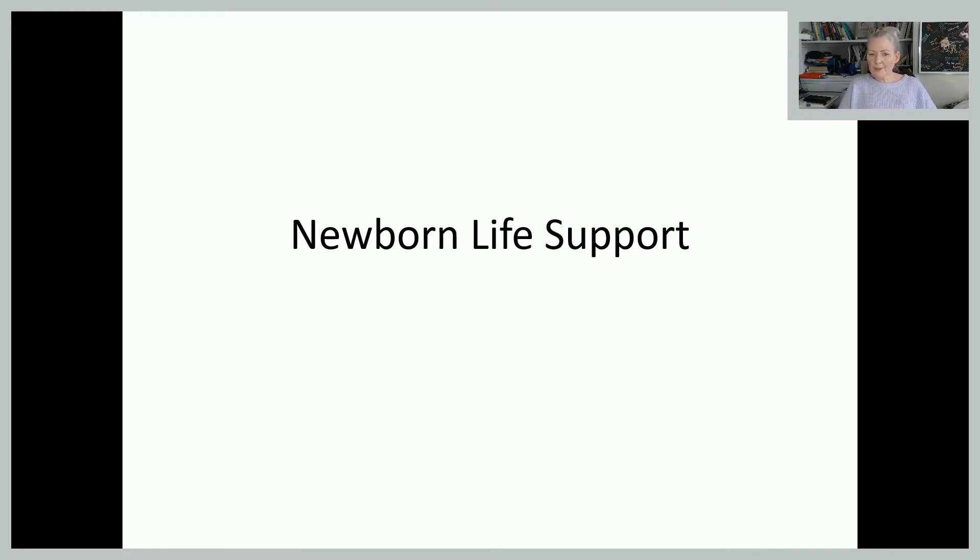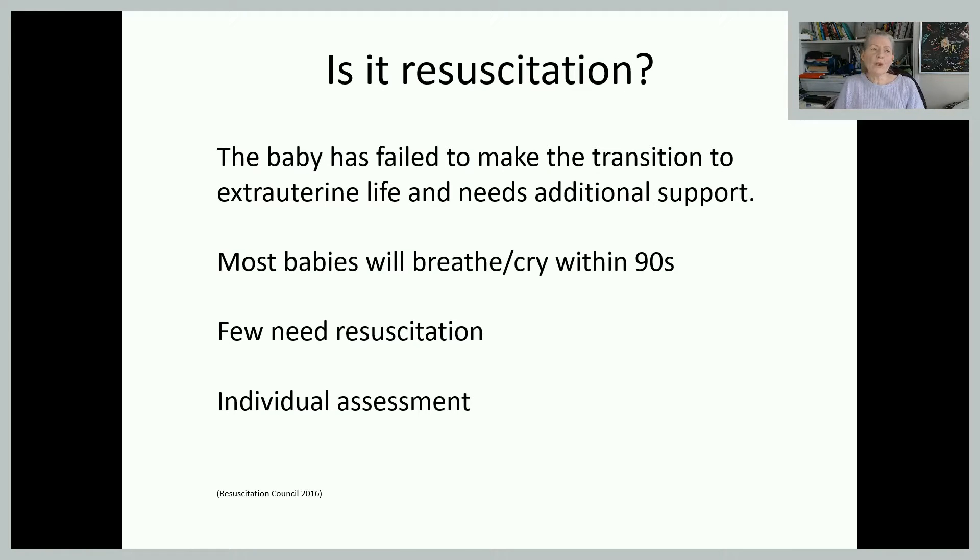So what is newborn life support? Is it resuscitation? Well, it's not resuscitation as we often think of it in an adult situation. It's really just a baby that's failed to make that transition from in utero to extra-uterine life and needs a little bit of support. The vast majority of babies are not going to require anything more than what we call primary resuscitation — a swift dry with a towel, airway opened, and a hat on.